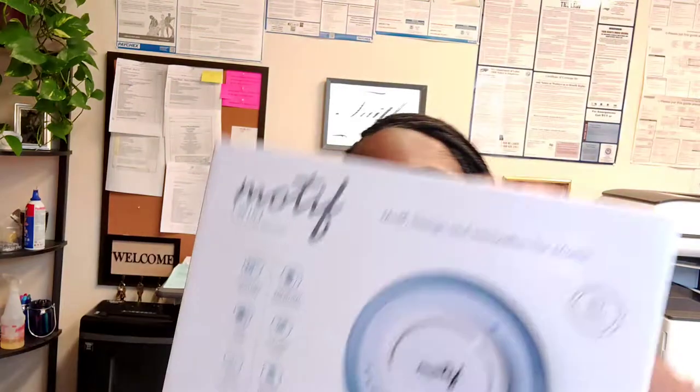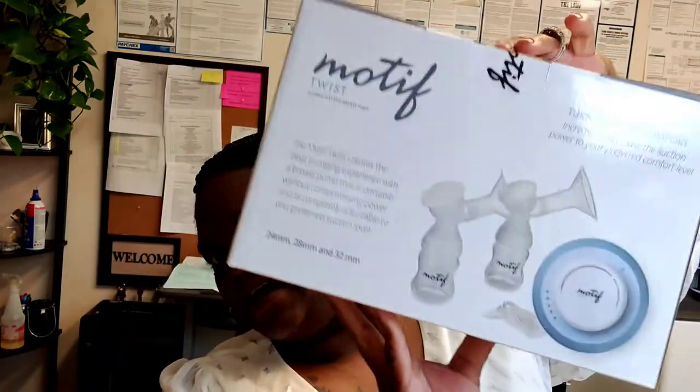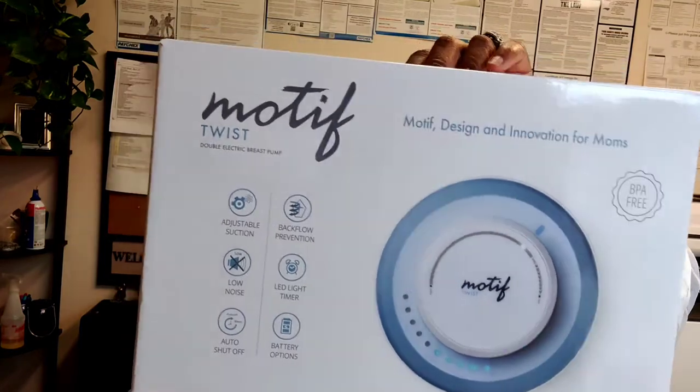They only gave me like three to choose from and this is the one I got. I don't know anything about it because I've never had to buy a breast pump. I haven't actually opened it yet, but if any of you guys know anything about this one, please let me know — I'm kind of curious if it works well because I'll probably be buying a backup one since we will be breastfeeding Peanut.